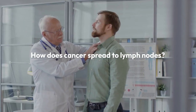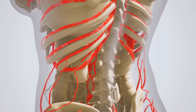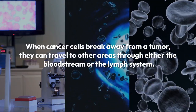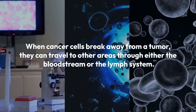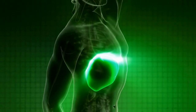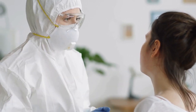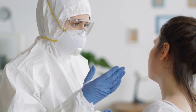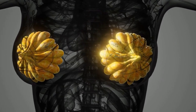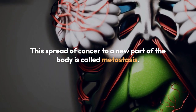How does cancer spread to lymph nodes? Cancer can spread from where it started — the primary site — to other parts of the body. When cancer cells break away from a tumor, they can travel to other areas through either the bloodstream or the lymph system. If they travel through the lymph system, the cancer cells may end up in lymph nodes. Most of the escaped cancer cells die or are killed before they can start growing somewhere else, but one or two might settle in a new area, begin to grow, and form new tumors. This spread of cancer to a new part of the body is called metastasis.